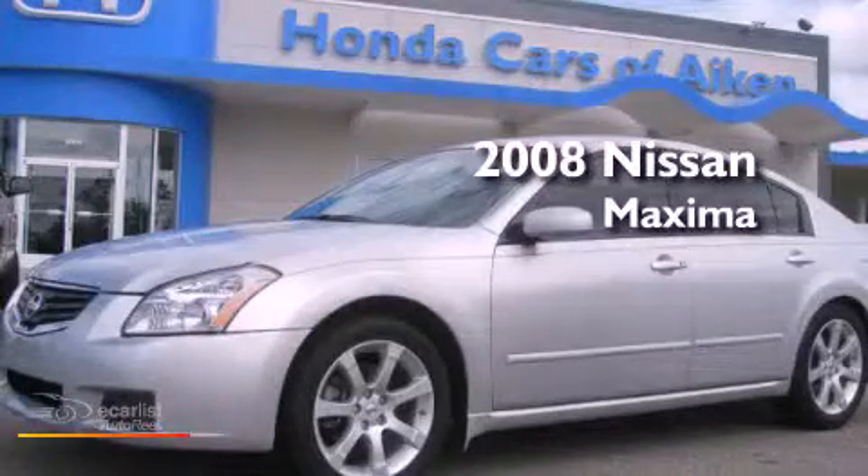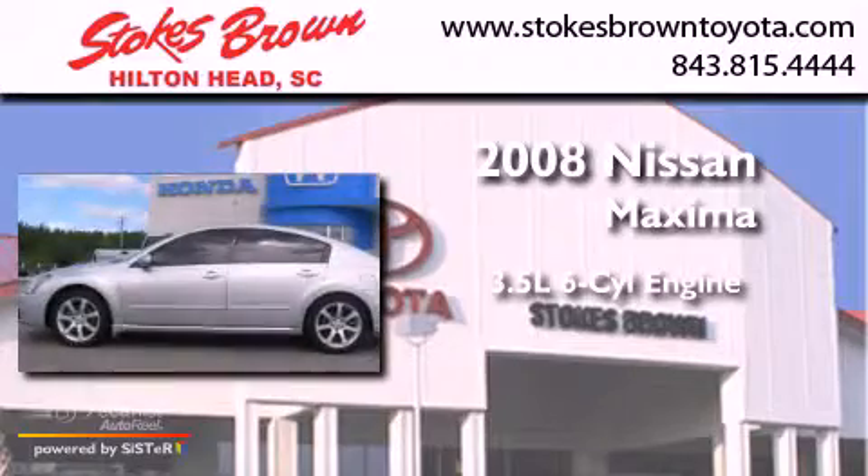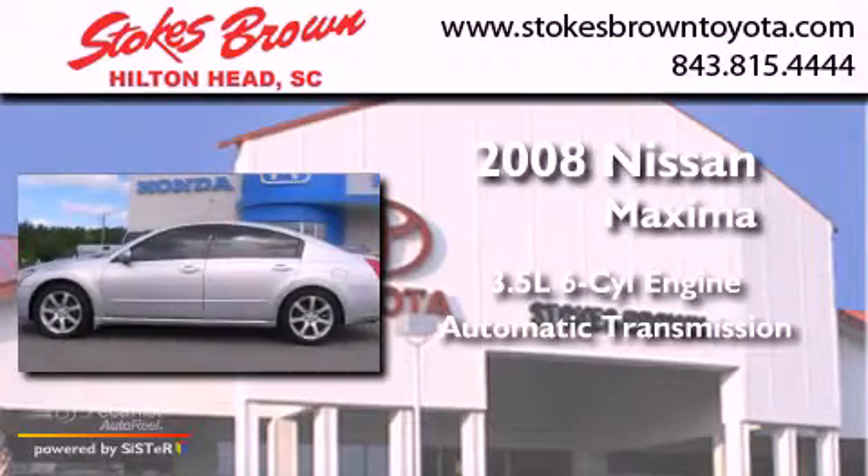This is a 2008 Nissan Maxima. It has a 3.5-liter six-cylinder engine and an automatic transmission.